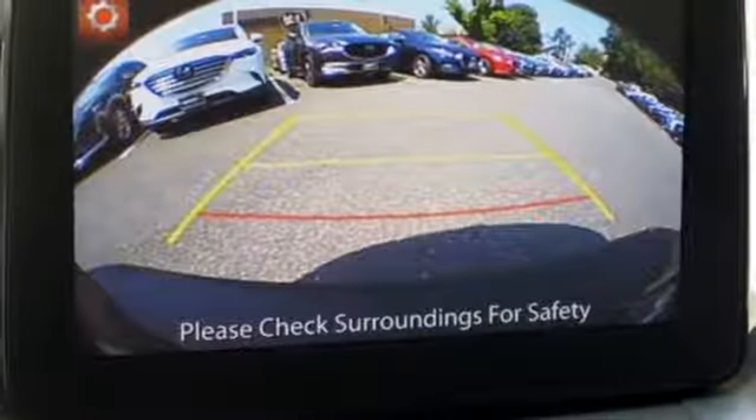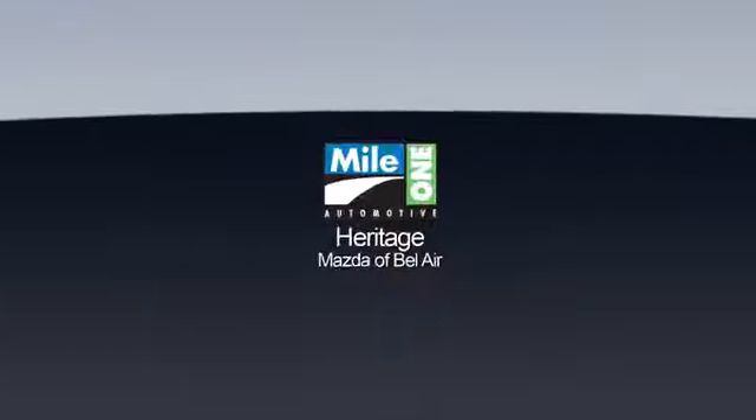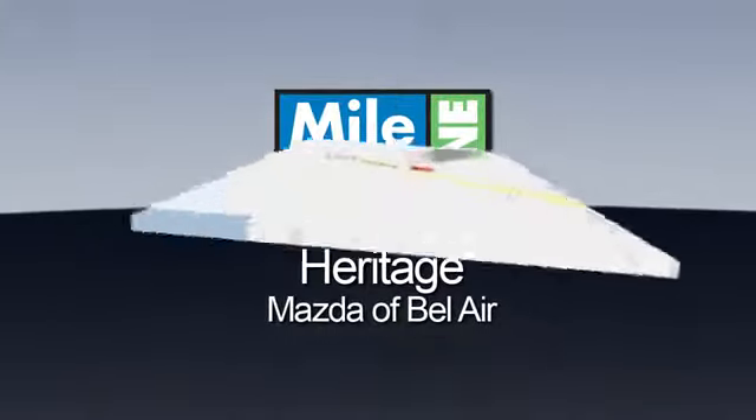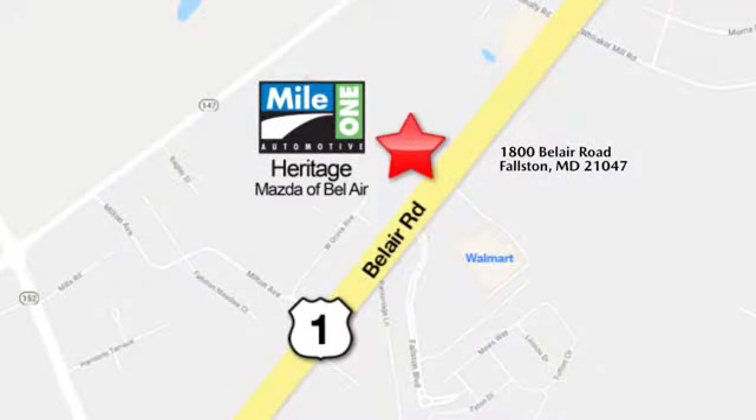For all the things that drive you, there's Mazda. Hurry in today and see it for yourself. Mile One Heritage Mazda of Bel Air, conveniently located at 1800 Bel Air Road in Fallston.